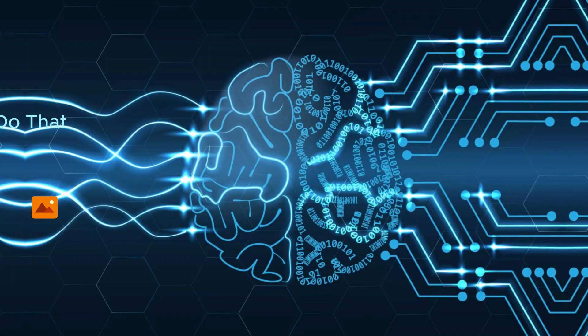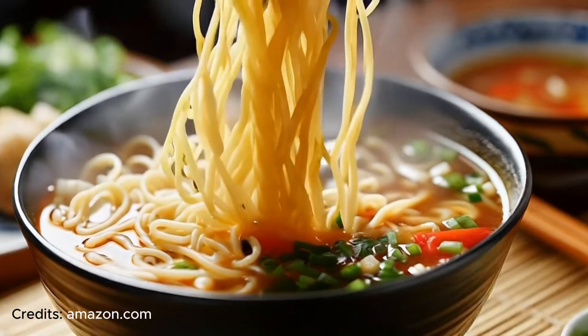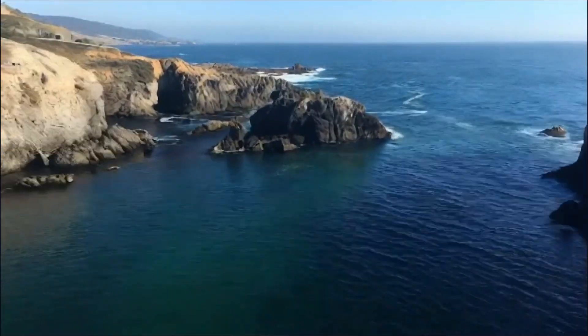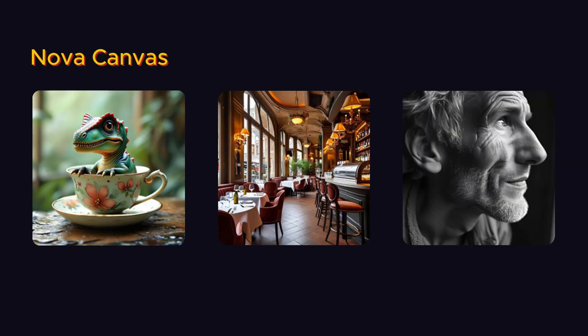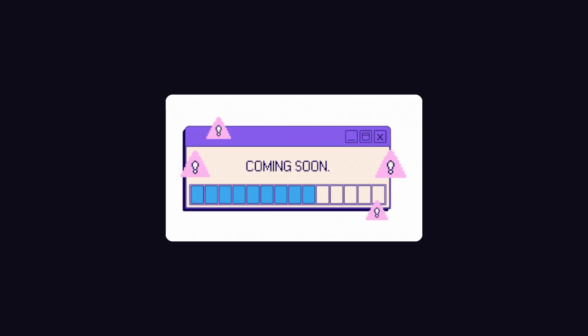Talking about image and video generation, Nova Canvas and Nova Reel are creative content generation models that accept text and image as inputs and produce image or video outputs. Here are a few examples of Nova Reel and Canvas produced images and videos. Reel is currently limited to six-second videos, but a version that can create two-minute-long videos is coming soon, according to AWS.